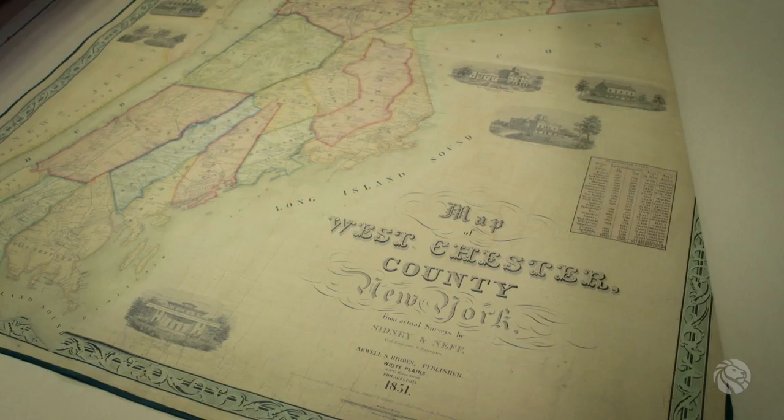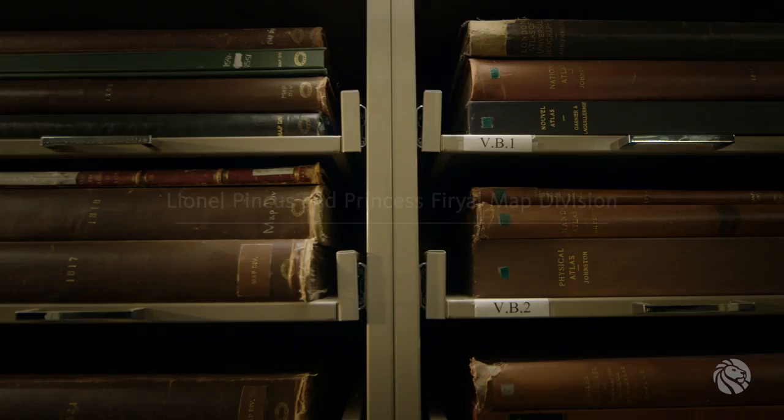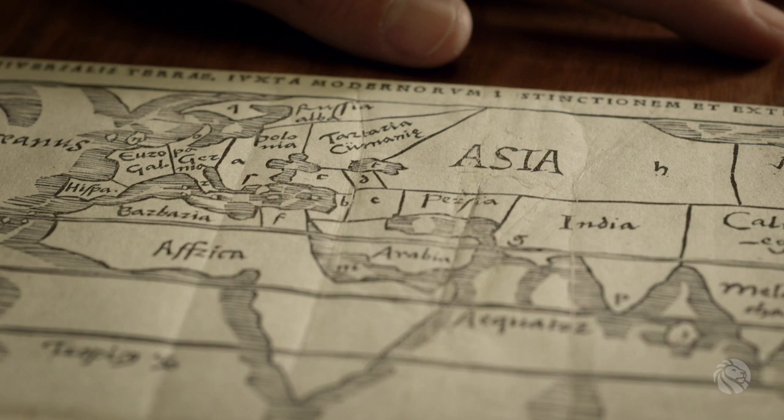We have about half a million maps and about 20,000 books and atlases in the collection. The collection here spans about 500 years. The earliest map is a tiny little world map published in 1525, and we collect all the way up to the present day.